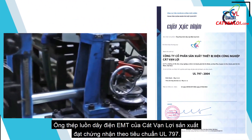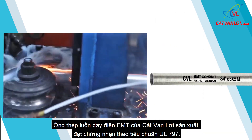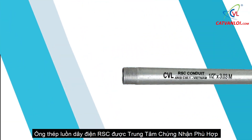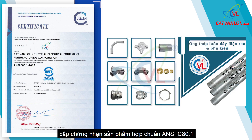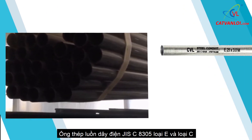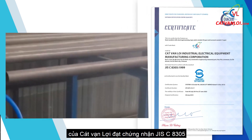Electrical Metallic Tubing (EMT) of Kat Van Lui, which obtained UL certification, is produced according to the standards of UL 797. Rigid Steel Conduit (RSC) of Kat Van Lui is certified by the Compliance Certification Center conforming to standards of ANSI C80.1. Steel Conduit JIS C8305 Type EMC of Kat Van Lui has also obtained a JIS C8305 Certificate.